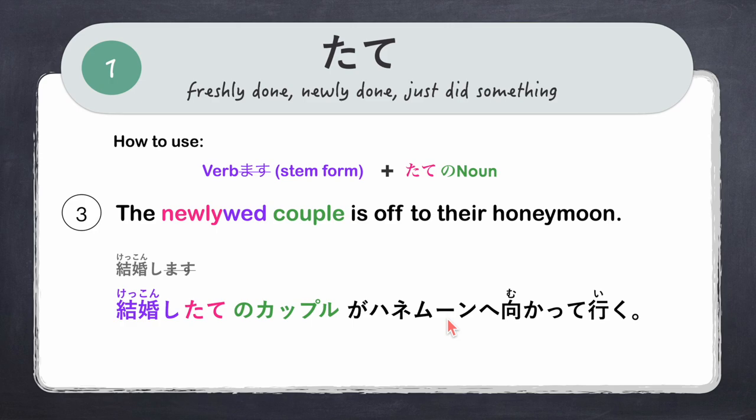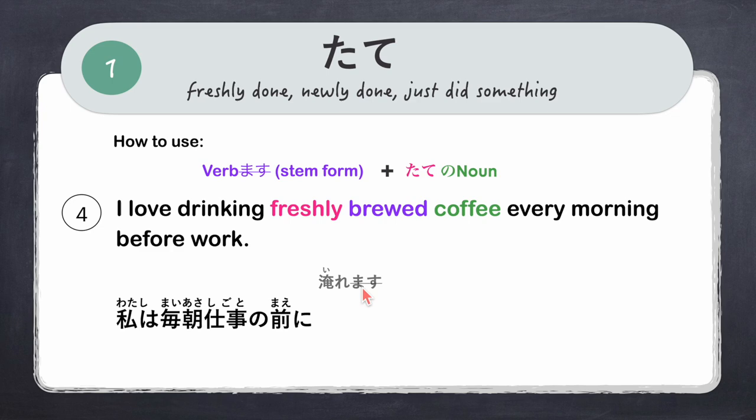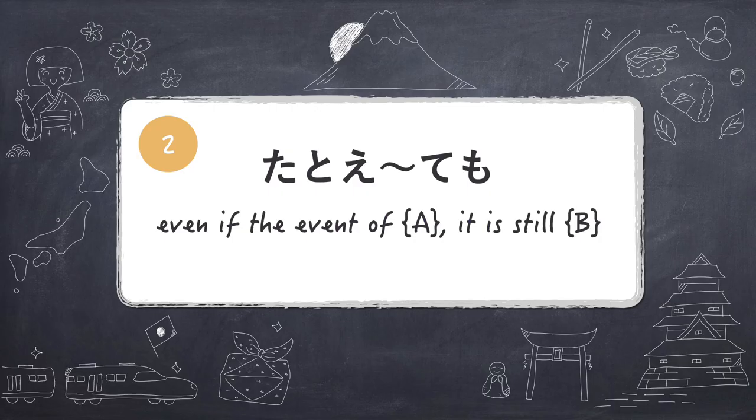Another example: 'I love drinking freshly brewed coffee every morning before work.' Watashi wa mai asa shigoto no mae ni. The verb is iremasu, to brew. We say ire plus tate — iretate — freshly brewed, no kohi. Full sentence: 'Watashi wa mai asa shigoto no mae ni, iretate no koohi o nomu no ga suki.'